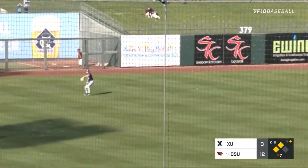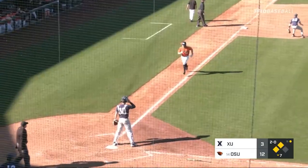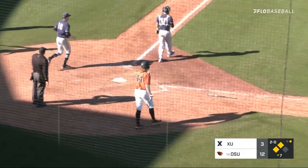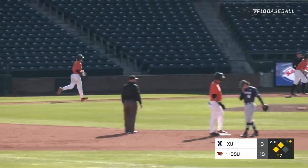Casper to left, he should be deep enough to knock in a run. Forster comes home to score. It's a sacrifice fly, and it's now 13-3 Oregon State.